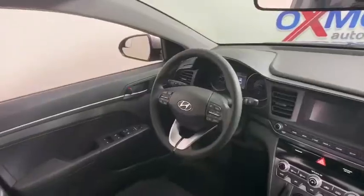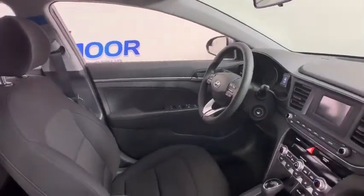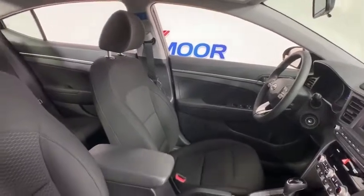Front bucket seats, tilt steering wheel, driver vanity mirror. This beauty is sure to make you the talk of the neighborhood, so call or drop in for a test drive today.